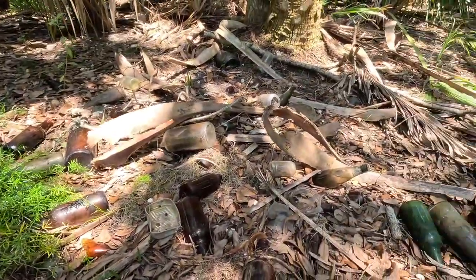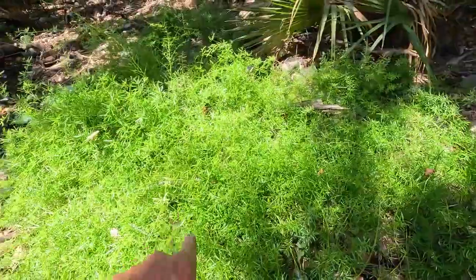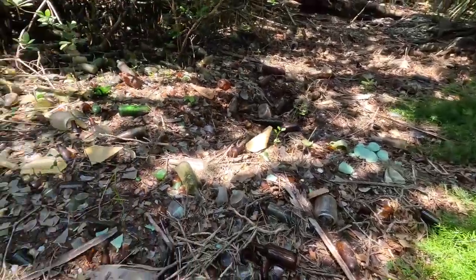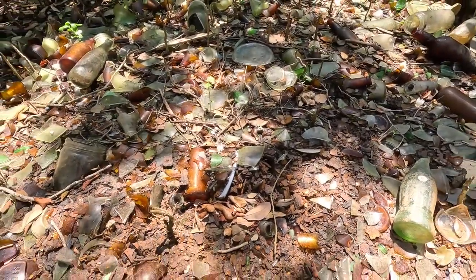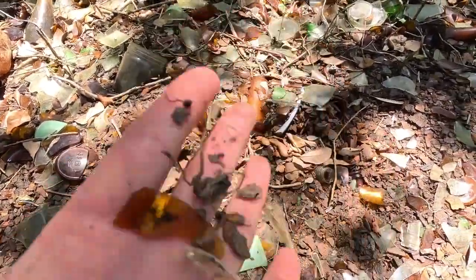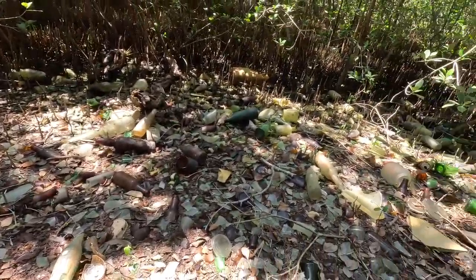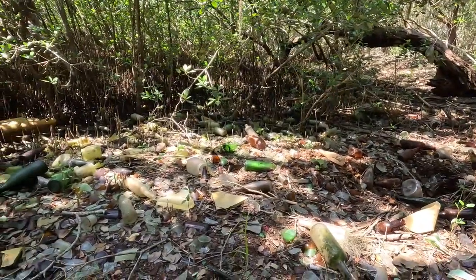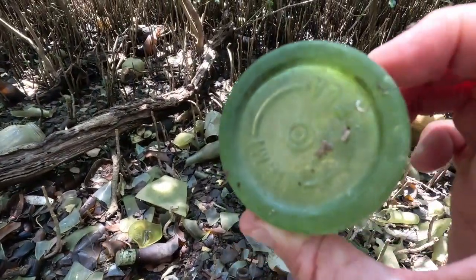Wow. There's a lot of stuff underneath this asparagus fern that's growing. Look at this — this is all rust. See this, it's all rust and glass — kind of just like a mound of it right here. Freaking awesome. Another Coke — broken Coke. Miami, Florida. That's pretty cool. Broken Cokes are everywhere.